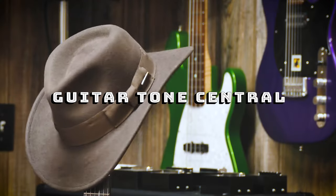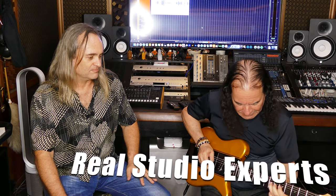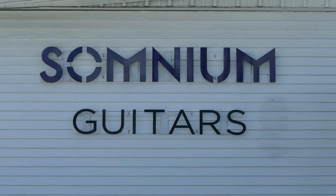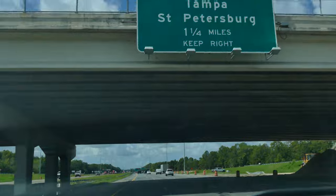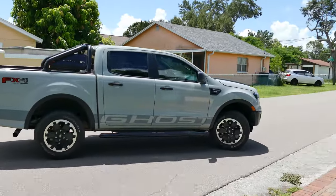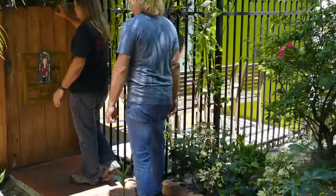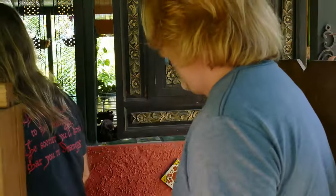Here at Guitar Tone Central, usually we're checking out how tones sound. Instead, today we're going to take a trip and find out how they're recorded. I wanted the folks to learn a little bit about Rising Sun Music here in Tampa, Florida. Tell us a little bit about your studio.